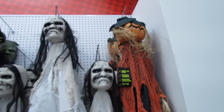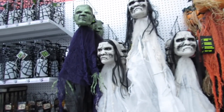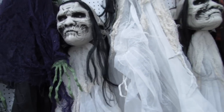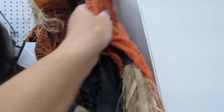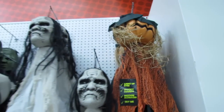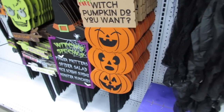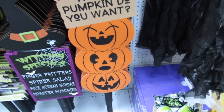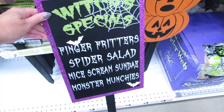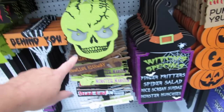Over here they have some Halloween decor that all lights up with spooky sounds — they're motion activated and it says 'Try Me.' Let me see if I can figure out the button. These are really long, probably like six feet tall. Oh my gosh, these are so cute! Which pumpkin do you want? Then we have some fun food-themed items: finger fritters, spider salad, mice, Scream Sundae, and Monster Munchies.